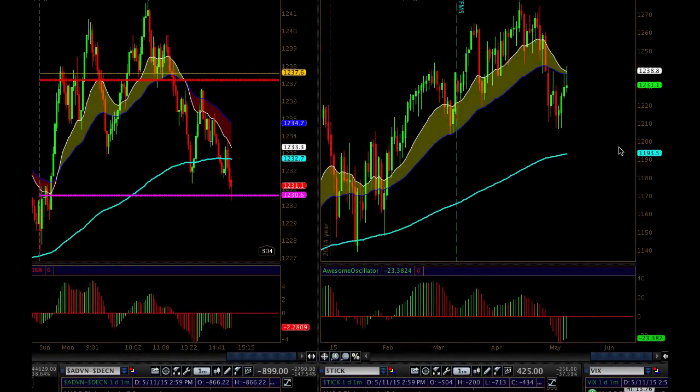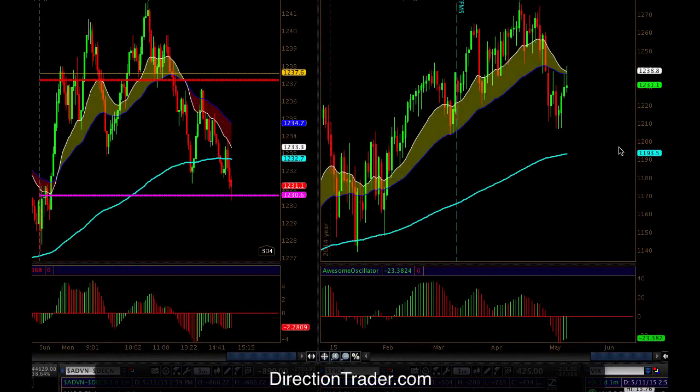Hey guys, Adam here at DirectionTrader.com. Let's do our recap for today and talk about what I see going into tomorrow.